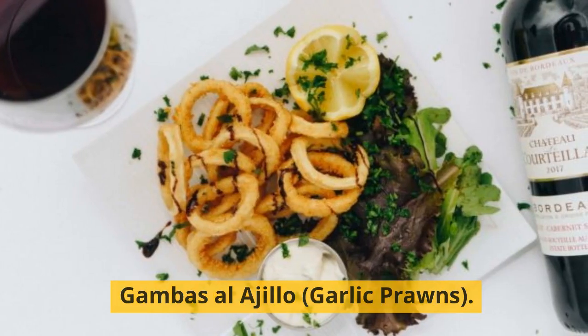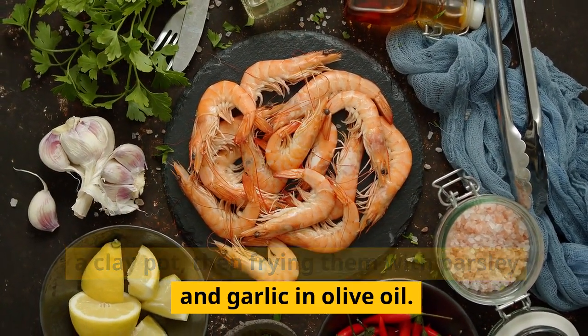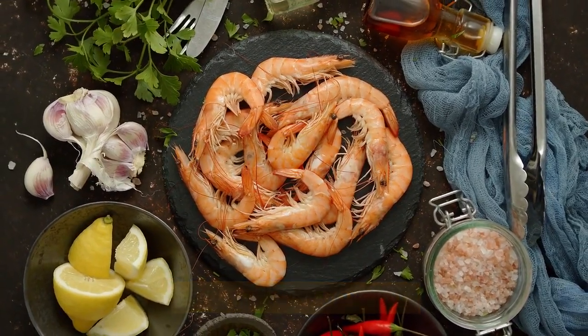Gambas al ajillo, garlic prawns. The dish consists of cooking the prawns in a clay pot, then frying them with parsley and garlic in olive oil.